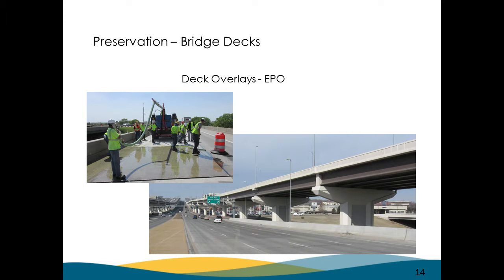Just a couple of shots of our epoxy polymer overlays. One is a bridge in Omaha on Dodge Street, the main east-west thoroughfare. These are parallel bridges, three to four lanes each direction, over a mile long. They're 10 to 12 years old, and we're going to put EPOs on them. If this were how we used to do things, we'd wait for them to go bad. But we want to get out there and do something while they're still good — get in, do something quickly, and get out.